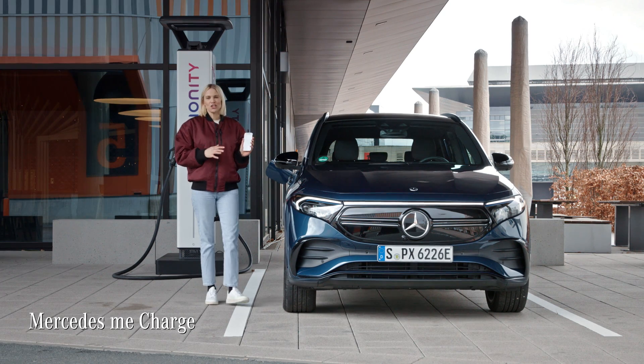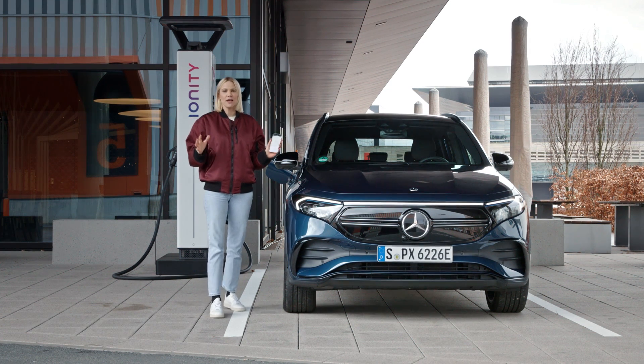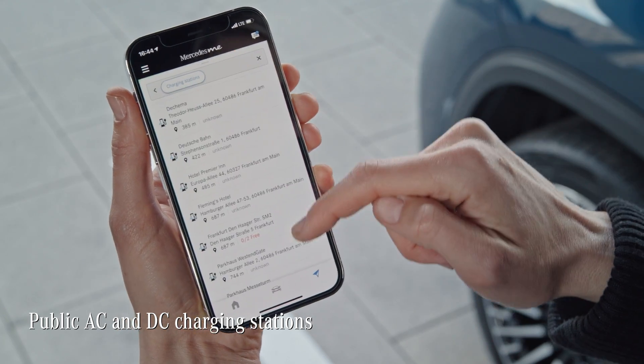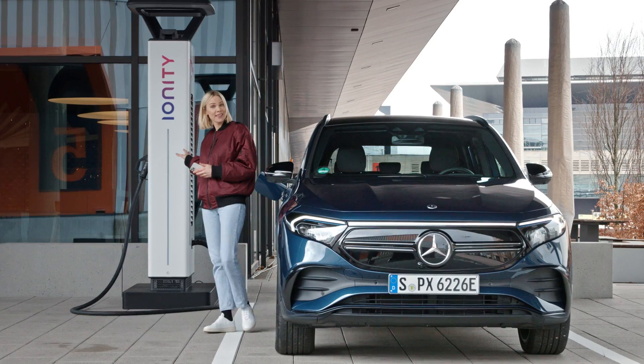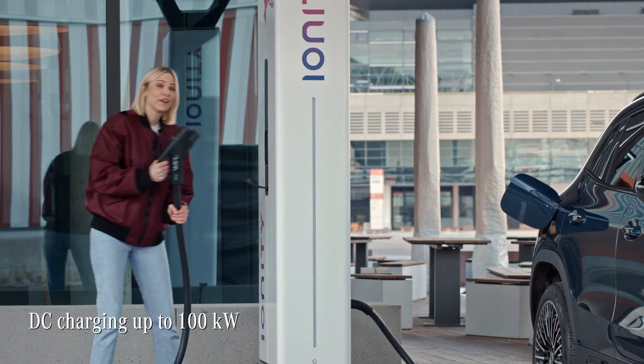With Mercedes me charge, you have access to a growing network of public stations — like the common AC charging stations mostly found in cities — to DC charging stations like this one over here. With DC charging, you'll fill up even faster.